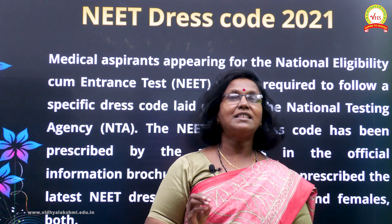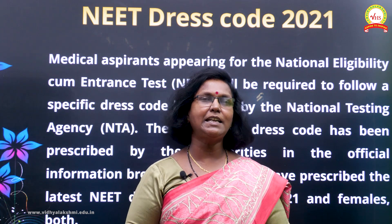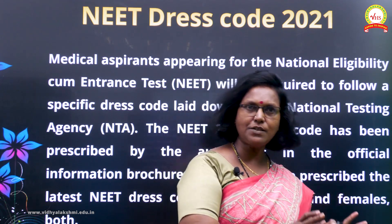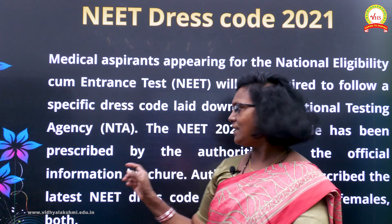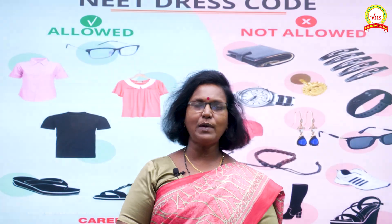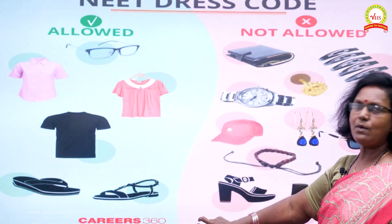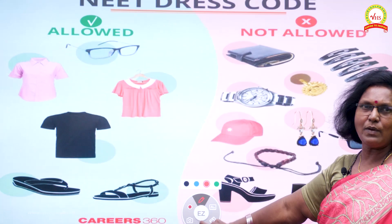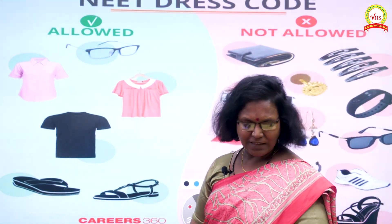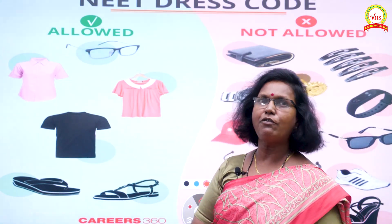All medical aspirants for the NEET examination must compulsorily follow the strict dress code laid down by the National Testing Agency, that is the NTA. We'll look very clearly into what is for girls and what is for boys in the next slides. Looking at the dress code which is allowed, you can understand clearly what certain people can wear — whether girls or boys — and the footwear shown here is acceptable for all of them.